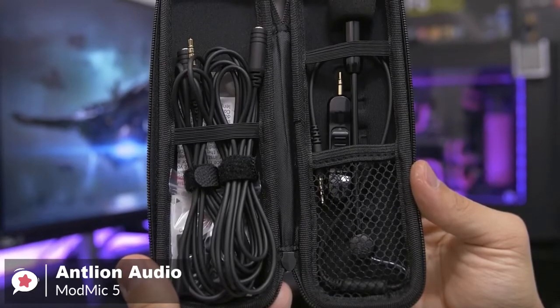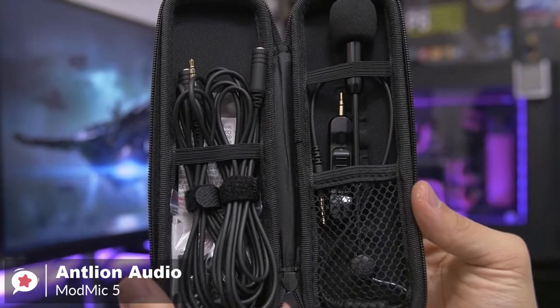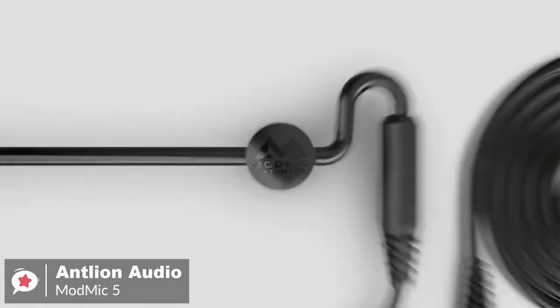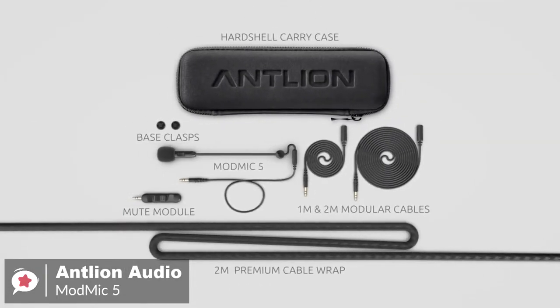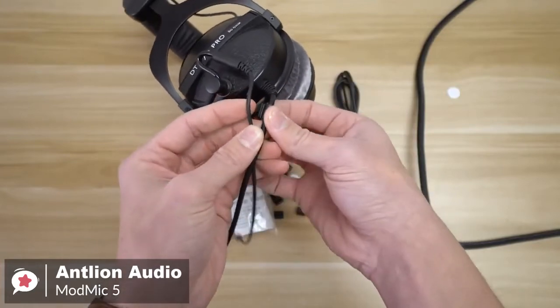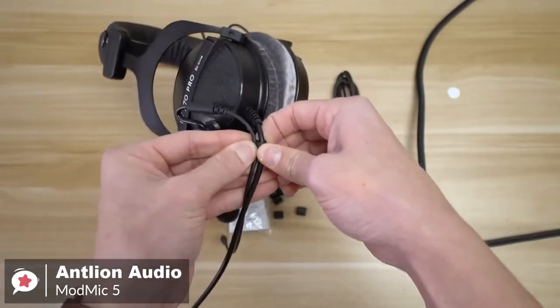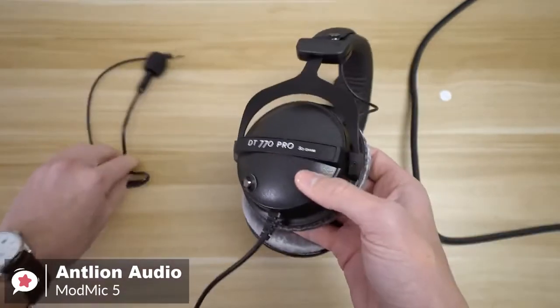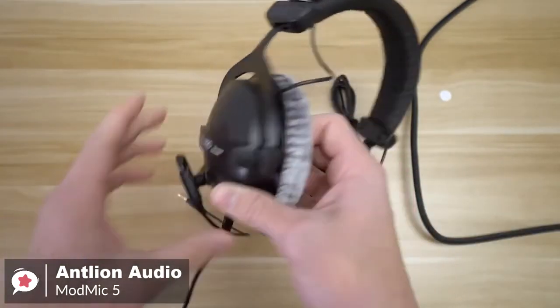The ModMic is packed with accessories. You get two 3.5mm extension cables — one of the cables is longer, so you won't have any problems connecting it to the back of your PC or to the side of your gaming laptop. The mic also gives several options for cable management, with a total of 9 clips to help you tie up the cables from your headphone with the ModMic 5 for an overall cleaner look.